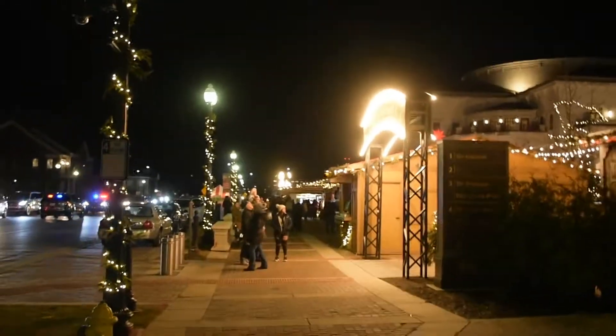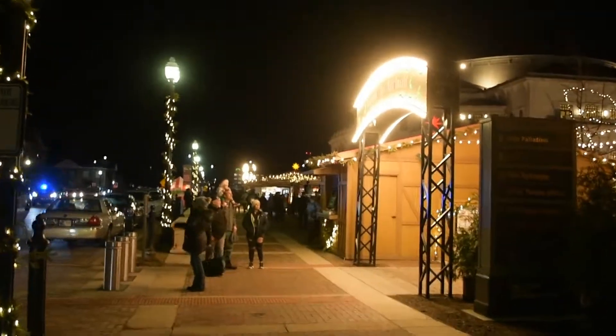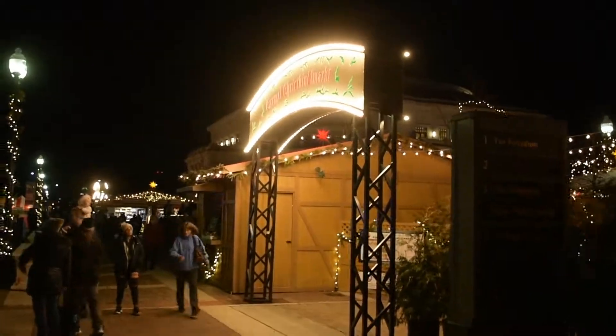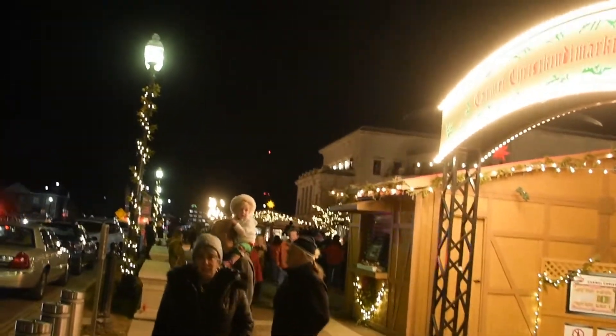Hi everyone, this is Matt. I'm at the Carmel Christkindlmarkt, which is basically known as the baby Jesus child market. I know that sounds terrible, but it's a common tradition over in Europe, particularly Germany, to have these markets.